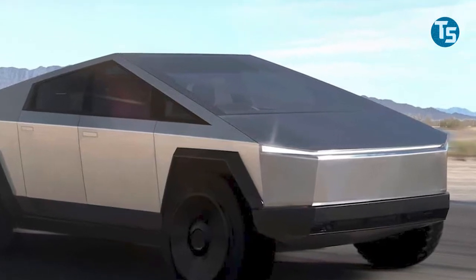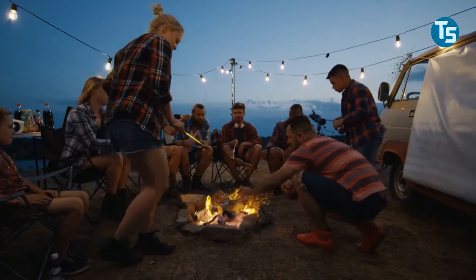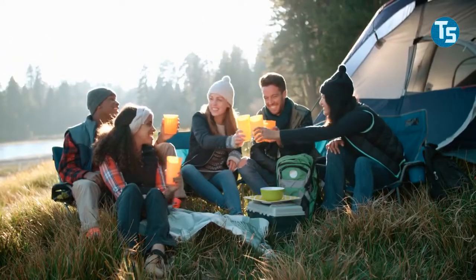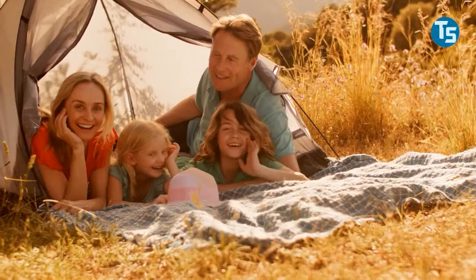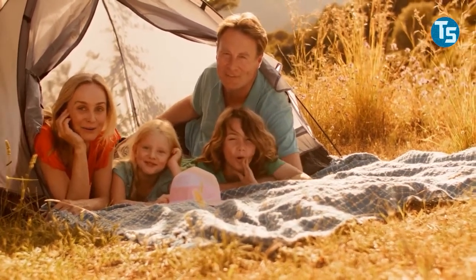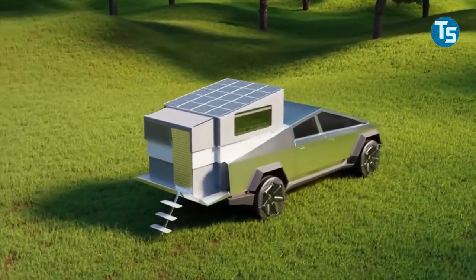Tesla Cybertruck Camper. Camping is a favorite activity for several people and with good reason. It is an enjoyable activity for reasons like being able to get away from the hustle and bustle of everyday life to relax, to check out the side of life without some day-to-day appliances, especially for kids and family alike. Tesla has developed a new and enhanced Cybertruck for camping fans.